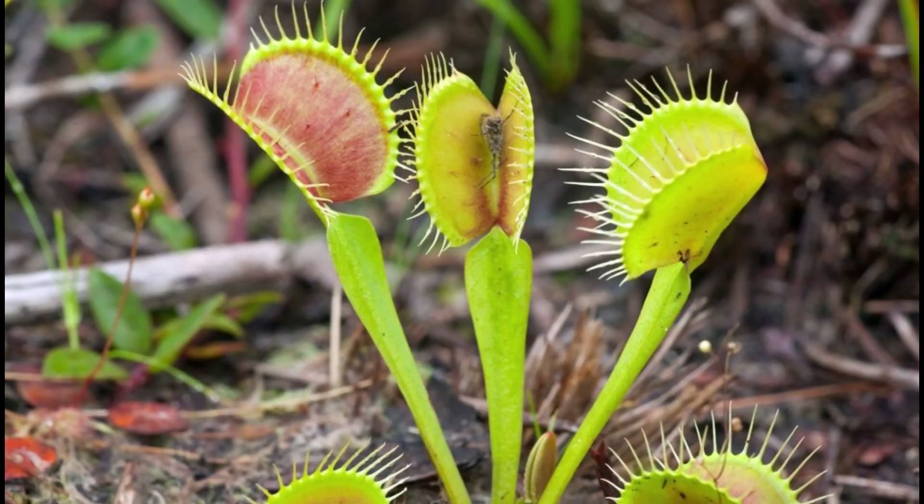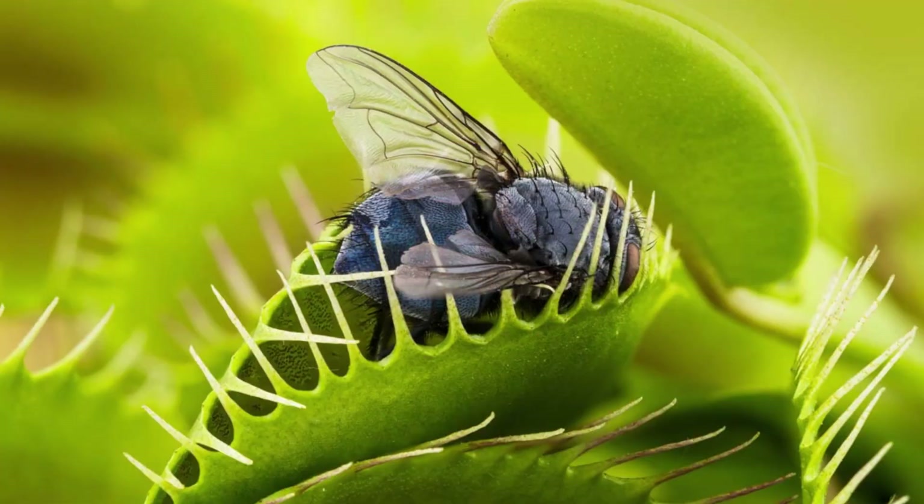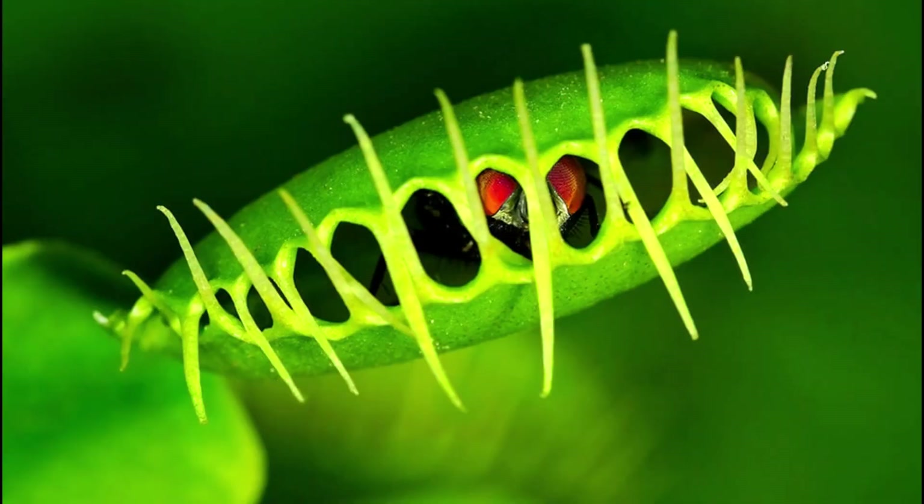Unique feature: has trigger hairs inside its jaw-like leaves. If two hairs are touched within 20 seconds, the trap snaps shut in 0.1 seconds — one of the fastest plant movements. Only opens after digestion, which takes 5 to 12 days.